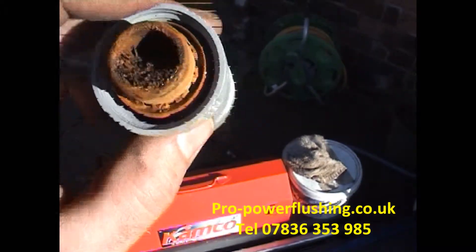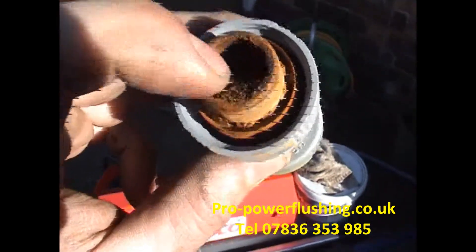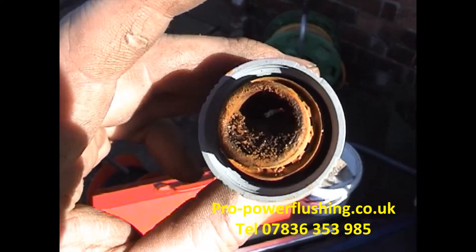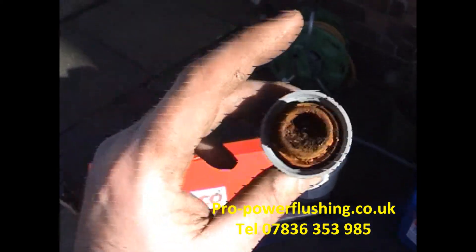So that's what power flushing's all about. This was an exceptional system where it's gone rock solid in there. But usually the rust and sludge just gets removed from the system with the power flush. But this was a very bad system.